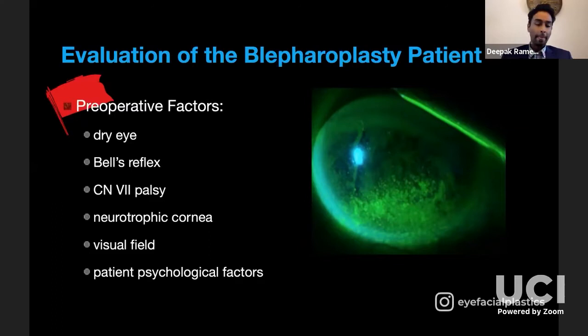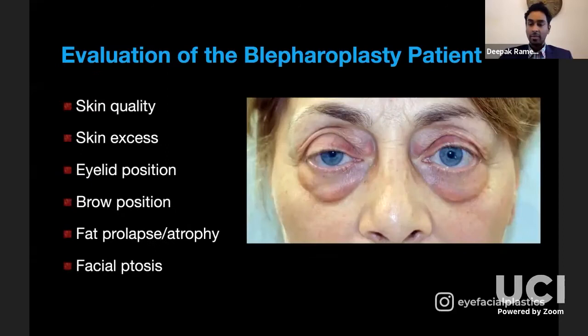For visual field complaints, where patients say they can't see things up top, make sure they haven't had a neurologic condition like a stroke. And of course, screen out patients with body dysmorphic disorder. Once you've eliminated these patients from your surgical practice, we can talk about surgery itself.